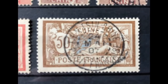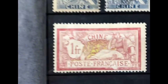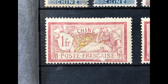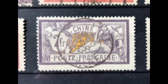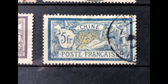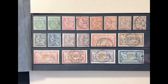Scott number 41 is a 50 cent bister brown and lavender, valued at $23 mint and $19 used. Scott number 42 is a 1 franc claret and olive green, valued at $30 mint and $19 used. Scott number 43 is a 2 franc gray violet and yellow, valued at $62.50 mint and $45 used. Scott number 44 is a 5 franc dark blue and buff, valued at $92.50 mint and $72.50 used. This 11-stamp set is valued at $263.50 mint and $197.60 used.